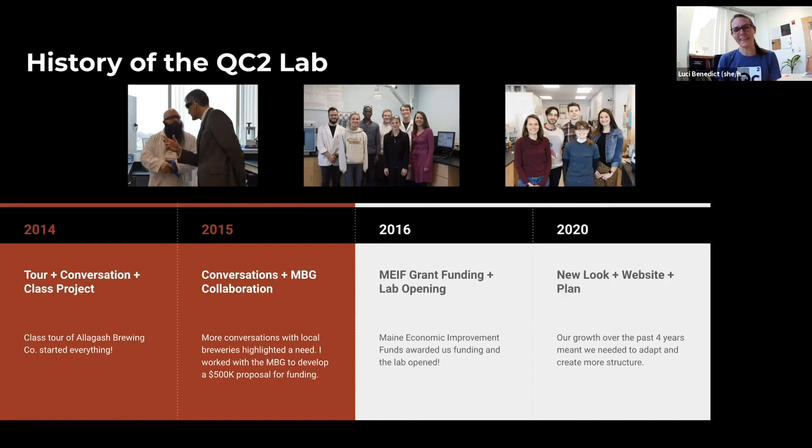Coming to 2020 and 2021, we've really done a lot. If you knew us when we opened and you know us now, we look very different. We have a logo, a whole new look, a website, a business plan — really moving forward in that direction. The cool thing is that the videos, marketing, and business plan have all had students integrated into them as well. Being at a university, there are so many resources we can leverage. We've grown a lot — that's kind of the history of the lab.